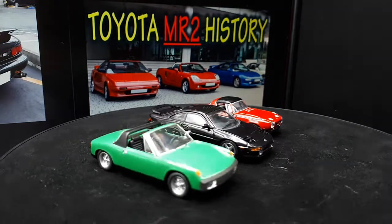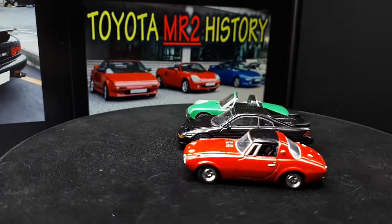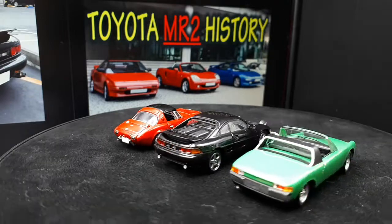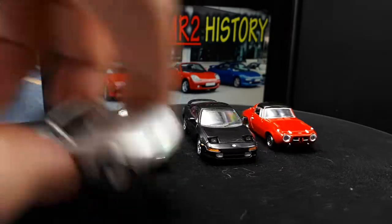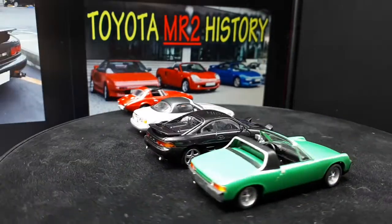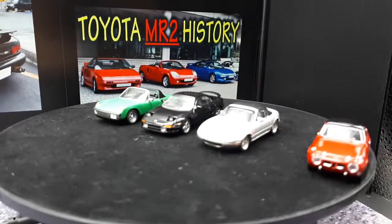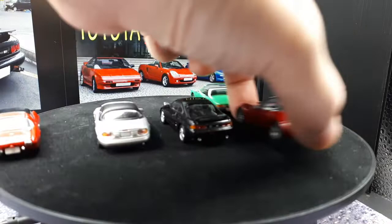The Porsche 914 is getting closer in size. Here's a Mazda Miata done by Konami — I did a wheel swap and put some Indoor 64 wheels on it. This is the first gen Miata. The MR2 is still the biggest car here.